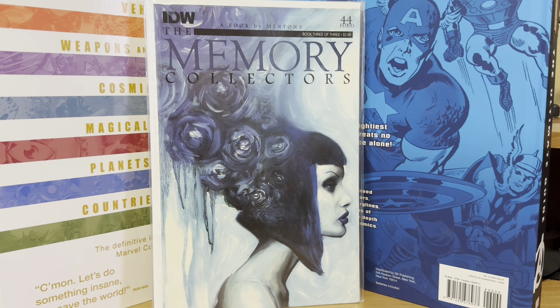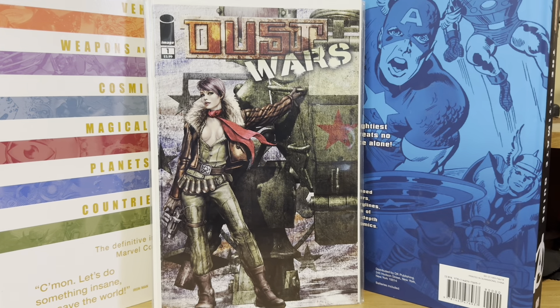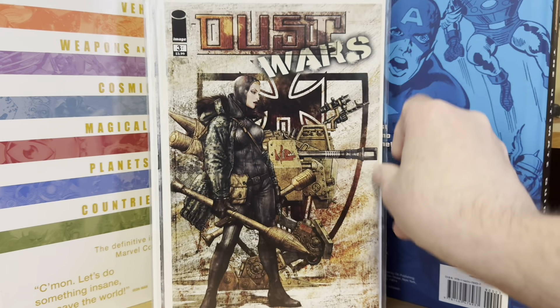Then I picked up the complete series of the Dust Wars. Another really nice-looking cover set. We've got number one, number two — I forget where I saw a picture of one of these covers and then I started going on the hunt for them. I finally came across them at Motor City Comic Con. So I got Dust Wars number three as well.